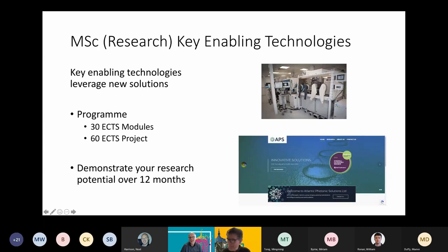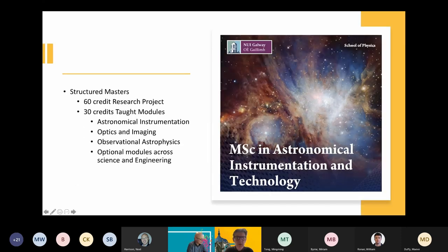Thank you very much, Gerard. Any questions and answers can be kept until the end. Another structured master's programme inside the School of Physics is the MSc in Astronomical Instrumentation and Technology.